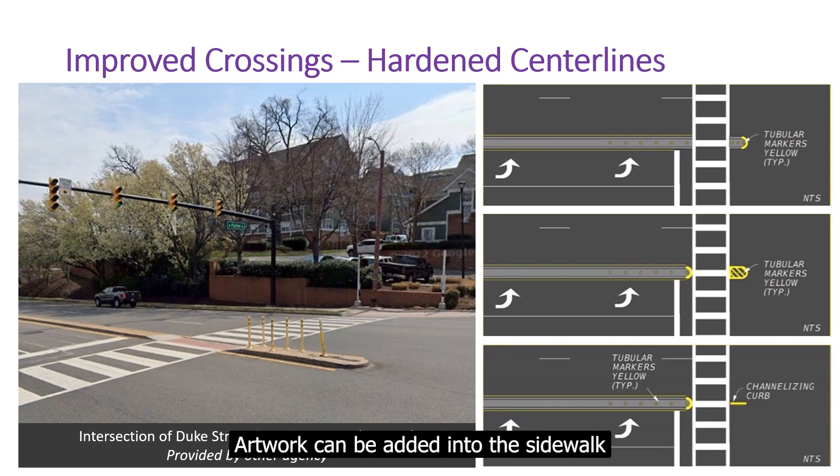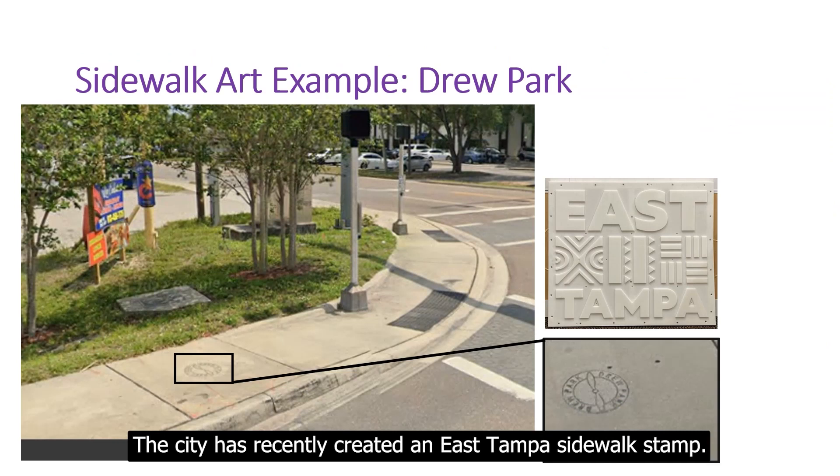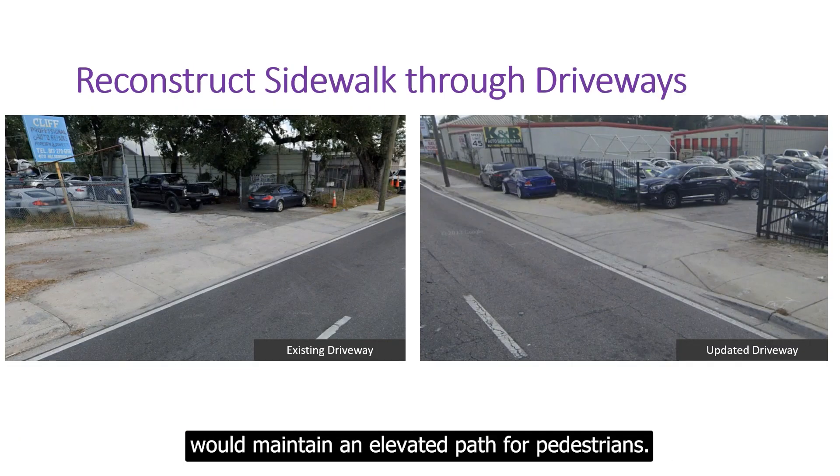Artwork can be added into the sidewalk, as the City has recently created an East Tampa sidewalk stamp. The latest FDOT standards for driveway construction would also maintain an elevated path for pedestrians.